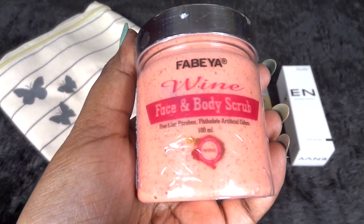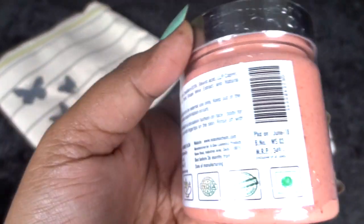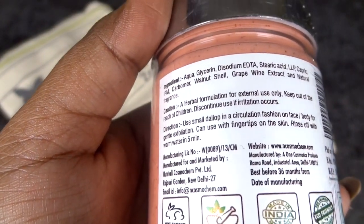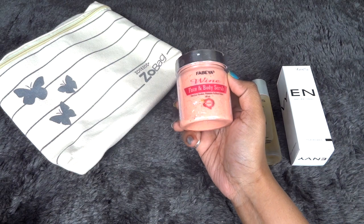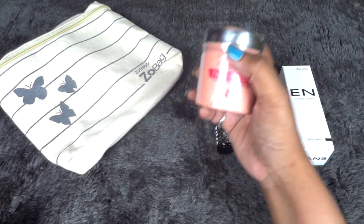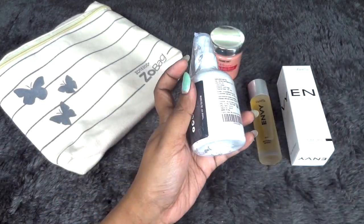Next we have a product from Fabia — their Wine Face and Body Scrub, free from paraben, phthalates, and artificial color. It's a full size of 100ml. Packaging is good, price is 395 rupees, packed June 2018. The ingredients and directions for use are mentioned on the label. I've heard about this brand and have received another product from them before. I've heard good reviews about this brand, so I'm definitely happy to receive it.